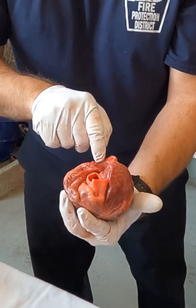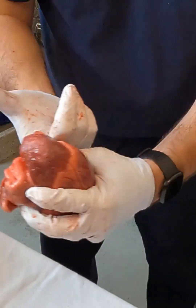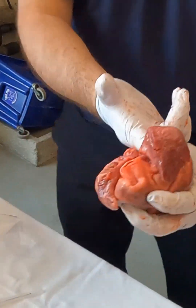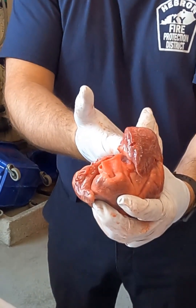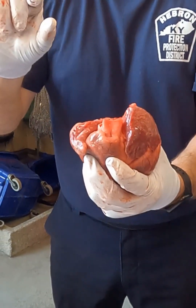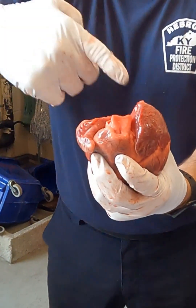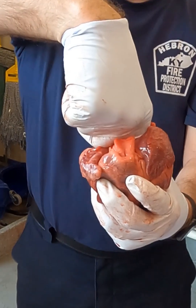On this other side I have another hole — now I'm in the left atria. What goes into my left atria? Pulmonary veins. So this would have been connected to the lungs — that's where oxygenated blood goes into my left atria to eventually go down into my left ventricle.